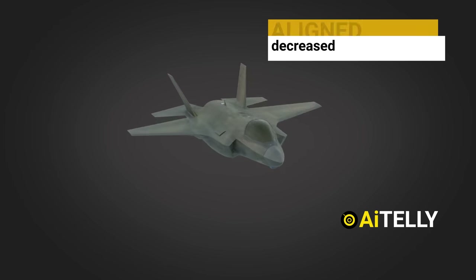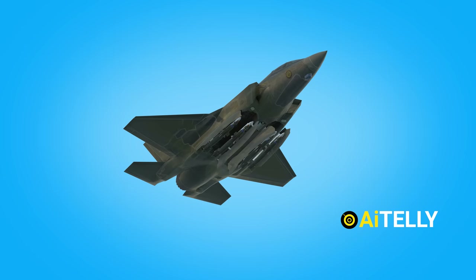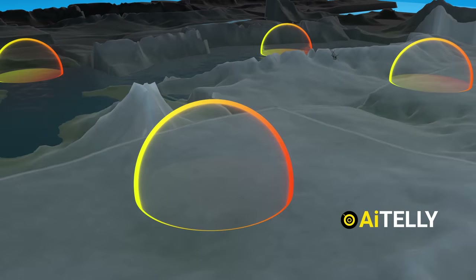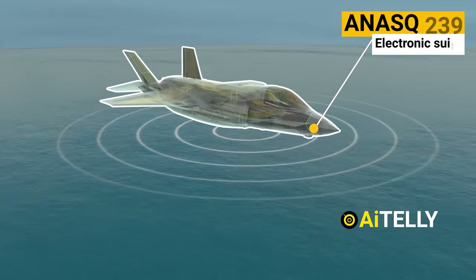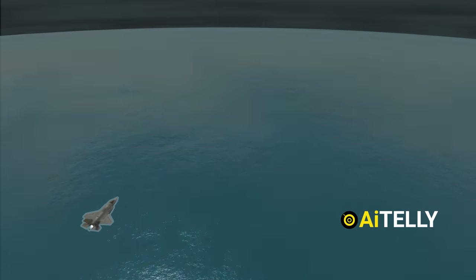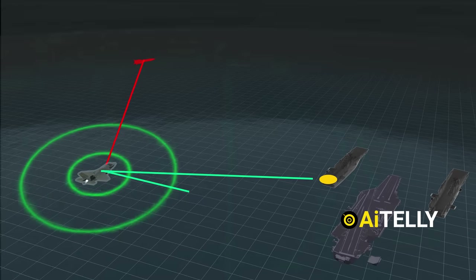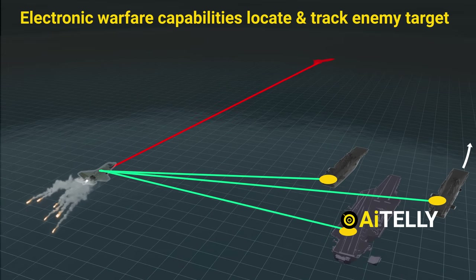The F-35's aligned edges, decreased engine signature, internal weapon and fuel carriage, and embedded sensors all contribute to its exceptional stealth, giving it an unrivaled ability to elude adversary detection and enter contested airspace. Complementing the stealth technology is the AN/ASQ-239 electronic warfare suite, a modular system providing both defensive and offensive capabilities — from detection of hostile emitters and threat geolocation to the automated release of countermeasures such as infrared flares or radar-reflecting chaff.